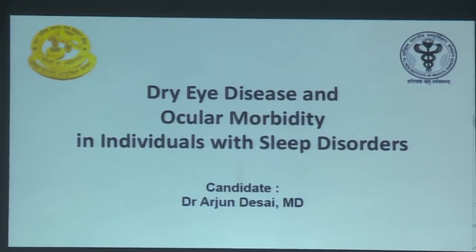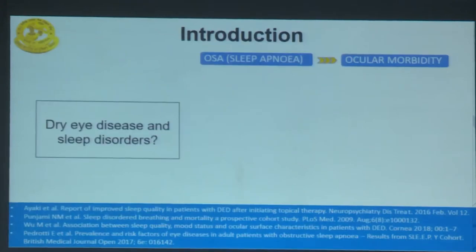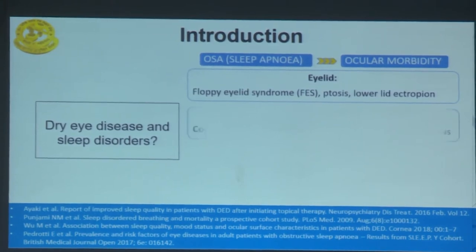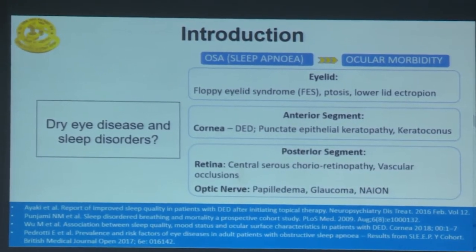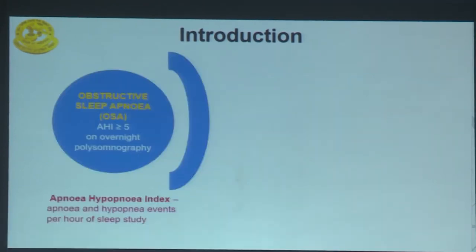Good afternoon. I am Dr. Arjun, and I will be presenting my thesis study on dry eye disease and ocular morbidity in individuals with sleep disorders. There has been recent interest in dry eye disease and sleep pattern and sleep quality. Obstructive sleep apnea is known to be associated with various ocular morbidities, including floppy eyelid syndrome, ptosis, ectropion, dry eye disease, punctate epithelial keratopathy, keratoconus, central serous chorioretinopathy, vascular occlusions, papilledema, glaucoma, and NAION.